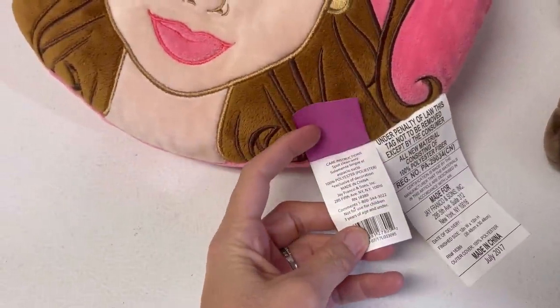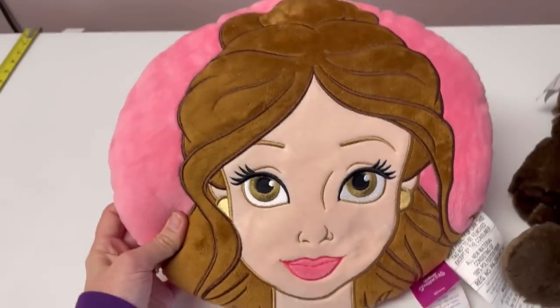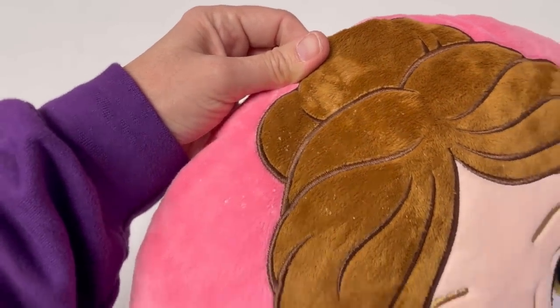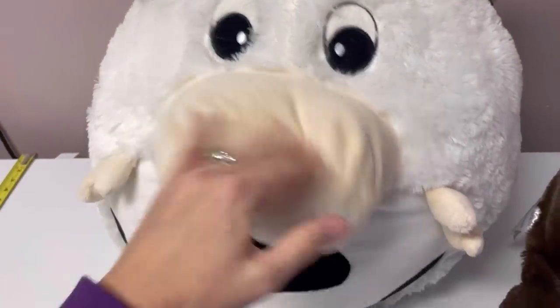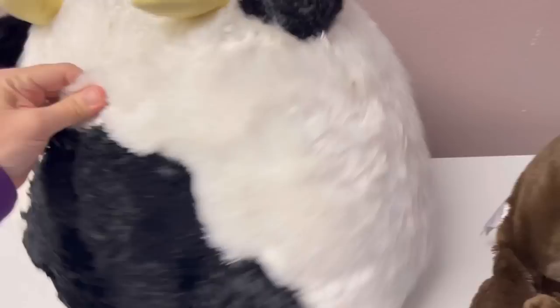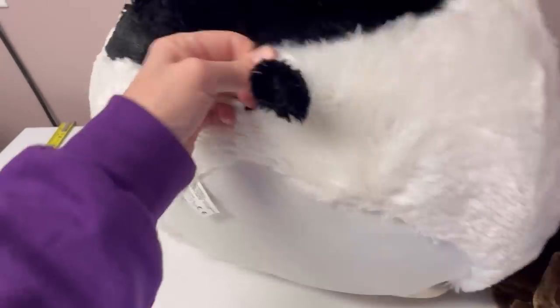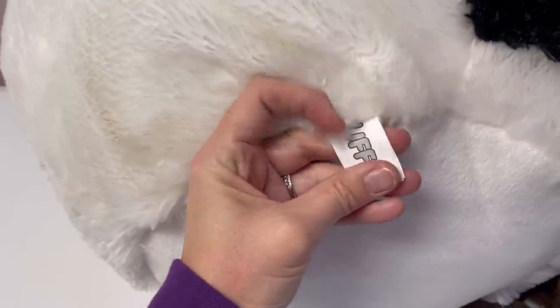We have a Disney princess plush — I think that's Belle from Beauty and the Beast, but I'll have to Google Lens it. It's got something on it so I'll have to figure out if I can get it clean and see if it's worth it. Then there's a big cow — he's a little dirty. I don't think I could put it in my washing machine because it wouldn't dry in the center. Unless it comps out high, it will probably just be donated.